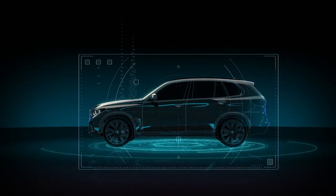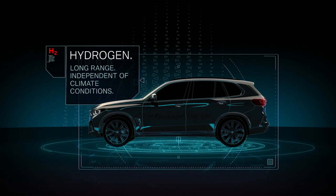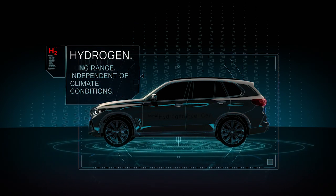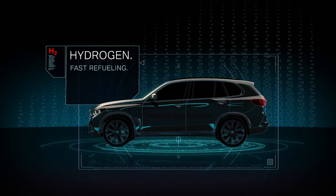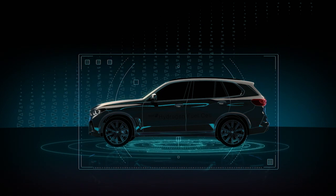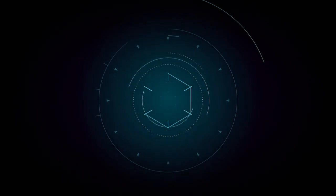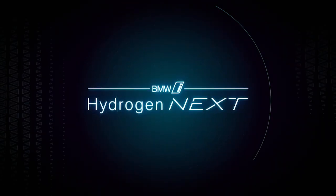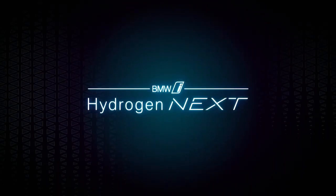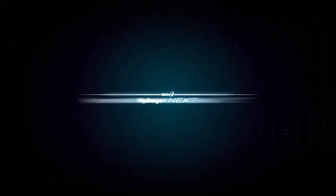A BMW fuel cell electric vehicle will offer a long range independent of climate conditions, fast refueling and sheer driving pleasure with zero emissions.